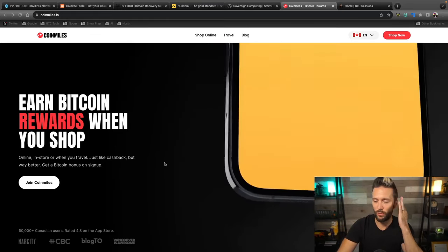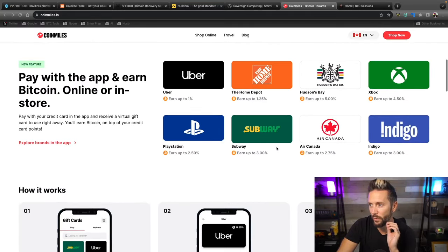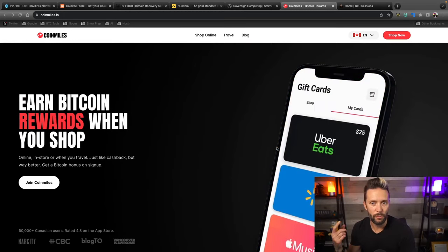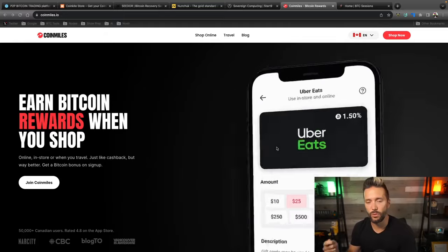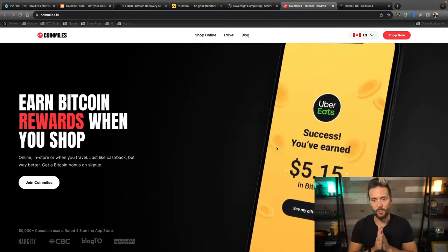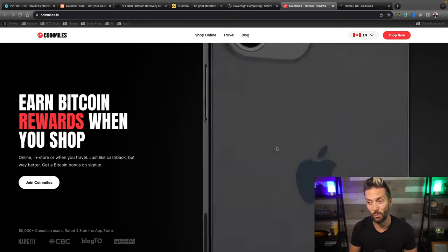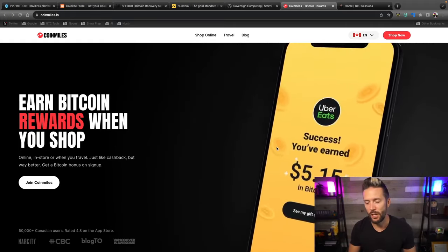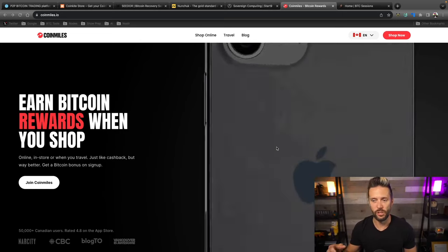They've got a ton of different options. Today we'll focus on getting the app set up — which is effectively just signing in with an email — then looking at what they have to offer in terms of gift cards. We'll show how to make purchases and how to withdraw sats to your own Bitcoin wallet. You can download the CoinMiles app via the link below. They also have a killer referral program right now — signing up with the link below gets you 25,000 sats after your first eligible purchase within the app.